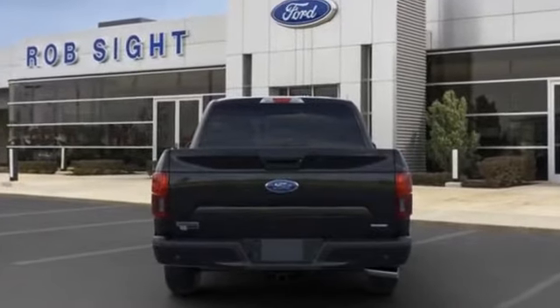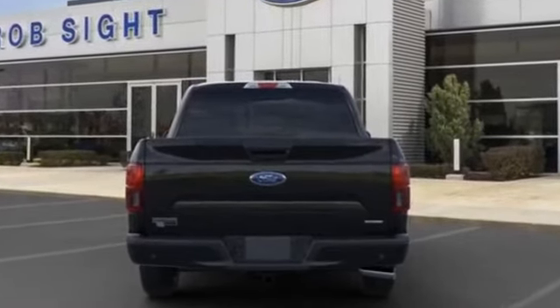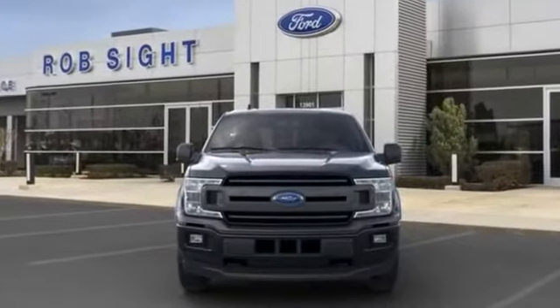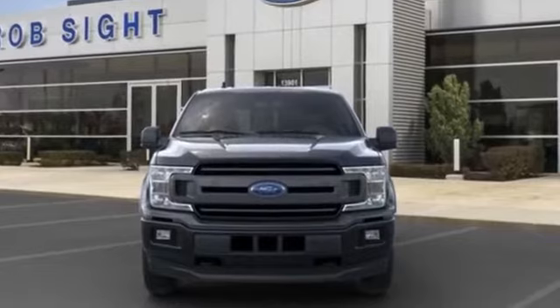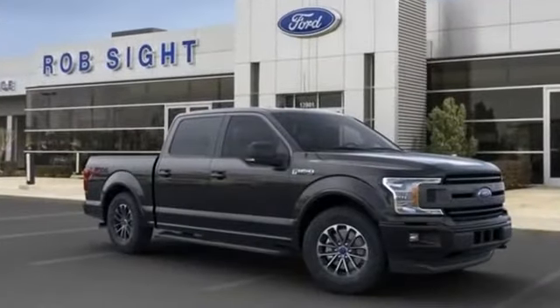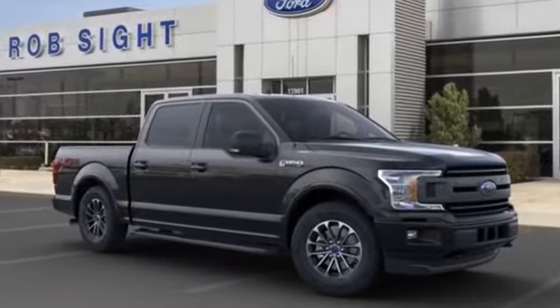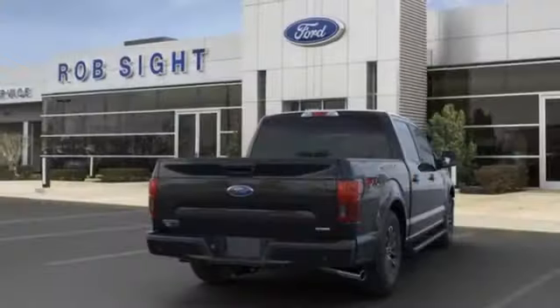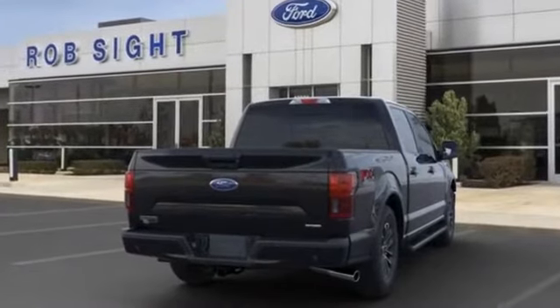Variable speed intermittent wipers, alarm system, air conditioning, ABS, power locks, front side airbag, four-wheel disc brakes, tire pressure monitor, fog lights, rear window defogger, and power steering. This is a top-rated dealer — adventure is calling for you. Drive it home today.